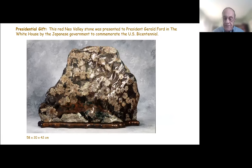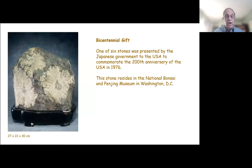They also gained prominence during the U.S. Bicentennial in 1976, when the Japanese government presented this large Naio Valley polished stone to President Gerald Ford. The Japanese government presented two chrysanthemum flower stones to the U.S. to commemorate the bicentennial — one polished, one unpolished or natural. These were part of six stones presented at that time. These stones reside at the National Bonsai and Penjing Museum in Washington, D.C., and are occasionally on exhibit there.